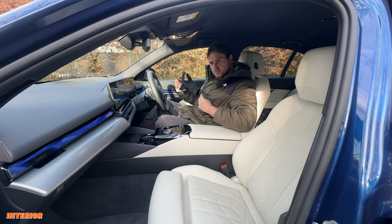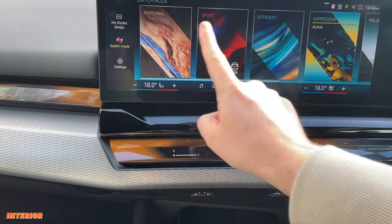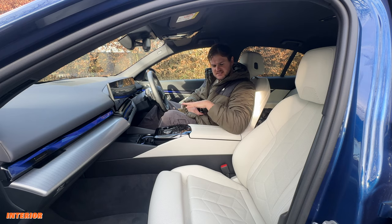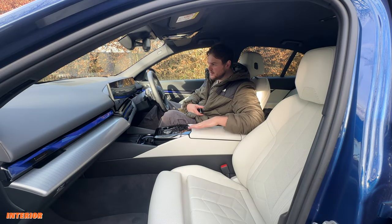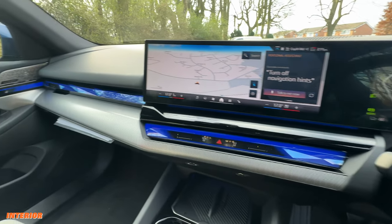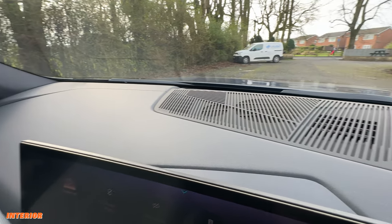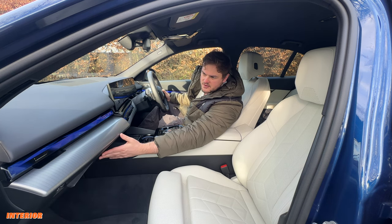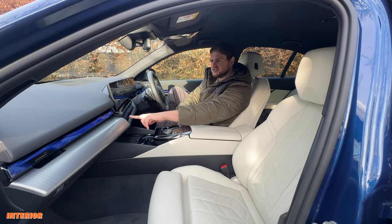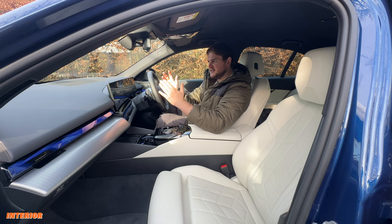When you first open the car, you get a nice welcome chime — this is about the experience BMW wants you to have in the i5. There are lots of different colours; this one has cream interior, though personally I wouldn't go for cream in case of coffee spills. The materials throughout the dash are really nice — a soft rubber effect, a gristled aluminium pattern, and a huge glove compartment with smooth leather. You only get this crystallised ambient lighting effect on the i5, not in the standard 5 Series, which really is a step up.